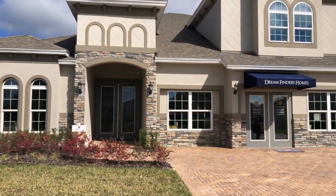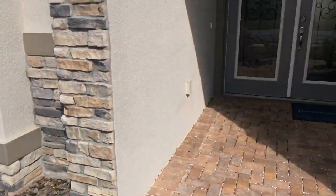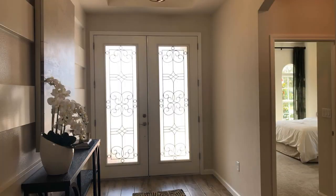Dreamfinders is the builder for this new community of 321 homes. They're already selling lots before the streets are even put in.